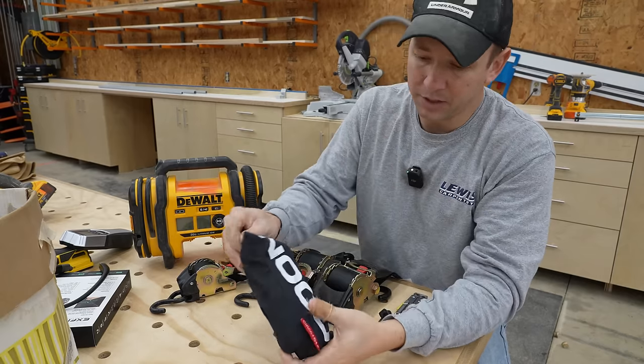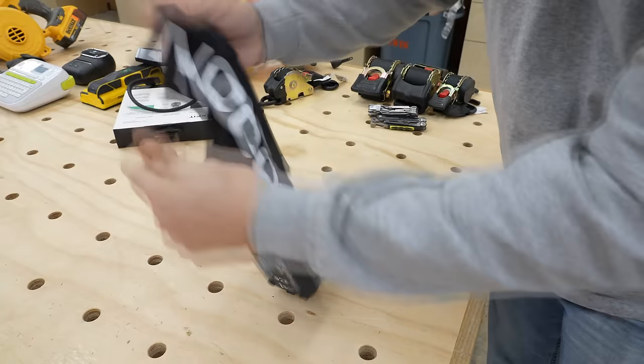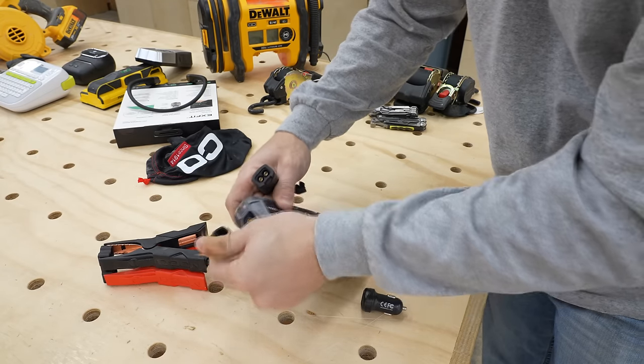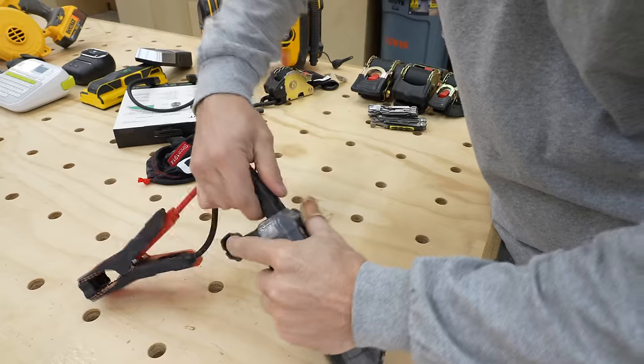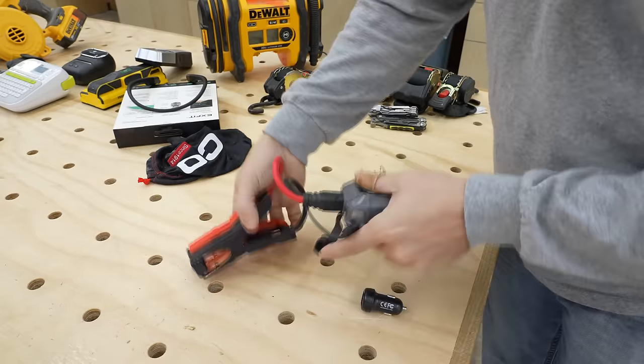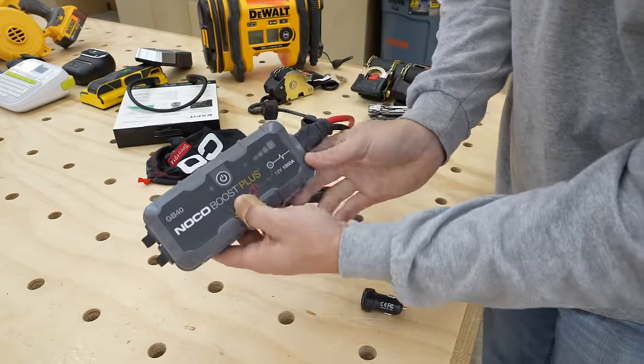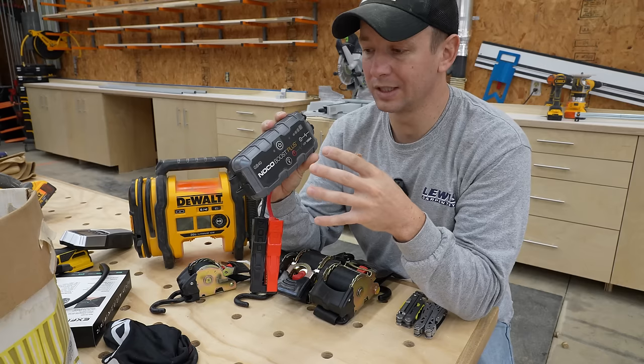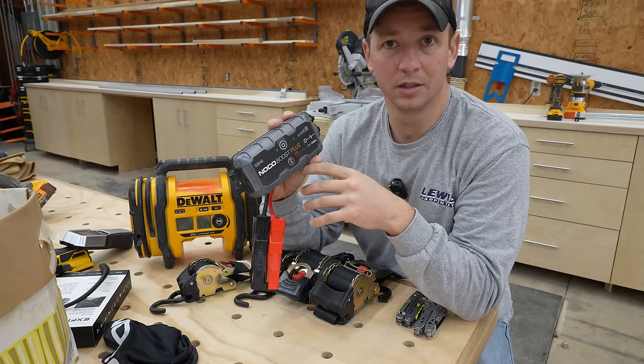Another essential item for me are these NOCO battery jump starters. These are excellent. I keep one in all of my vehicles. They're very good quality and they'll jump a vehicle multiple times without needing a recharge. I've also used these on four-wheelers, lawnmowers, etc. They're just excellent to have around.